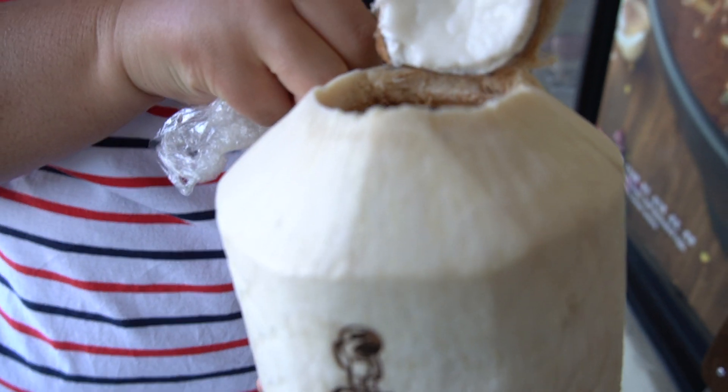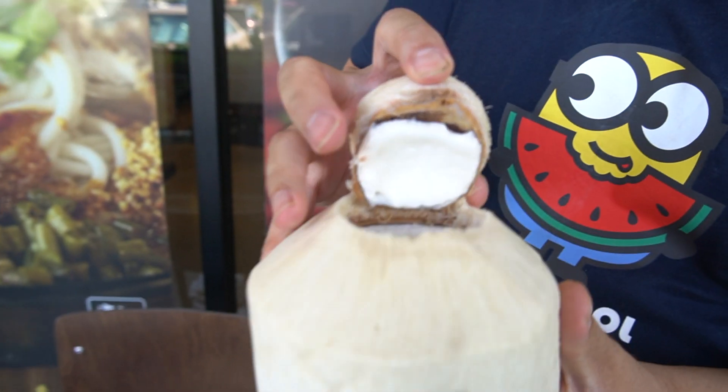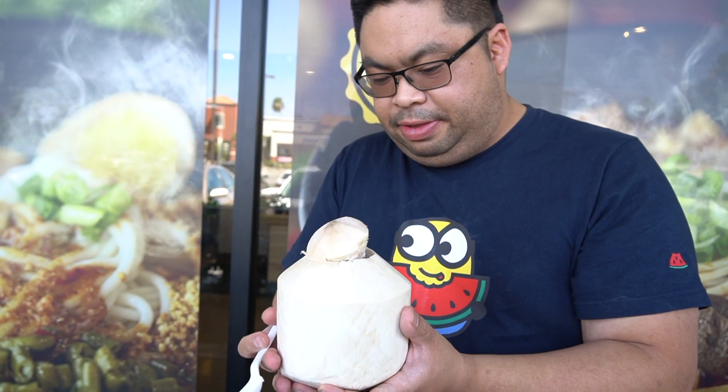It's full — it even has the coconut skin on it, so you could even enjoy that. The coconut meat. I'm assuming it's gonna be the same, but let's just try it out. Oh my god, it's a lot. Jiggly. Soft like Jell-O.